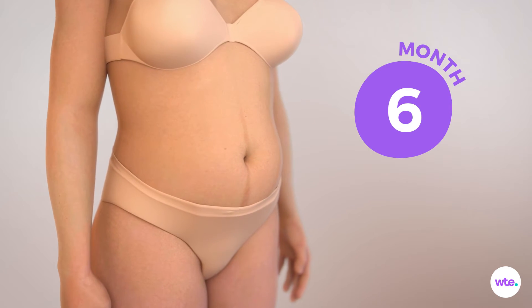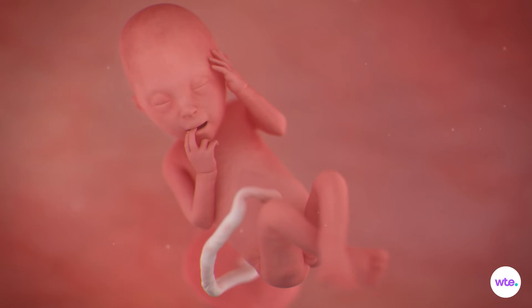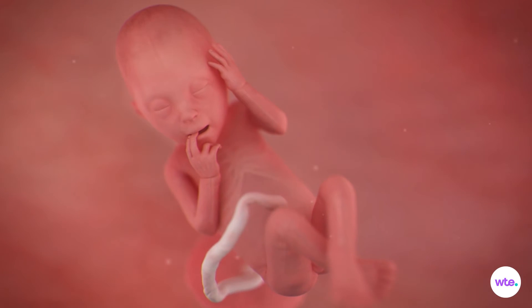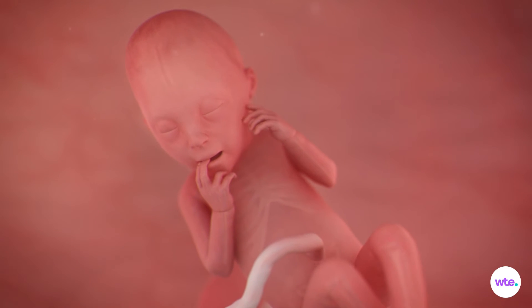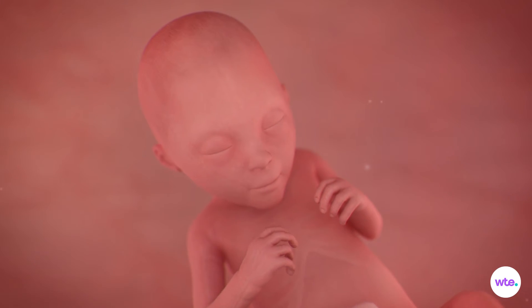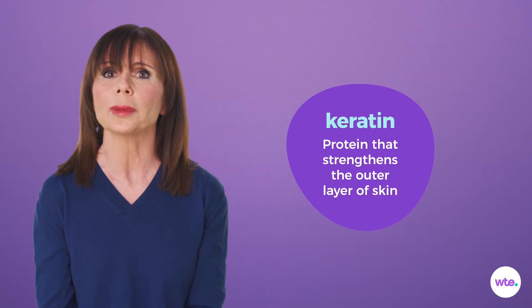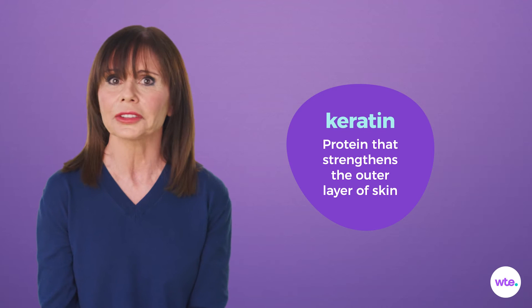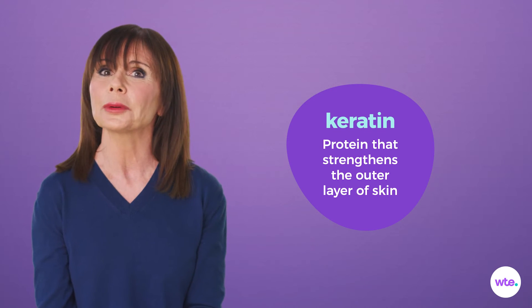Once those fat deposits are made, your baby will be less transparent too. Right now, the organs and bones can still be seen through the skin, which is cellophane thin and has taken on a reddish cast, thanks to the vivid network of blood vessels developing underneath. Luckily, a tough protective protein called keratin is being added to your baby's skin cells, and that'll thicken the skin. By month eight, baby won't be see-through anymore.